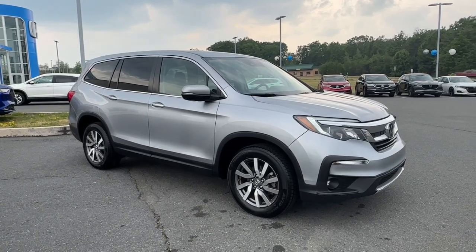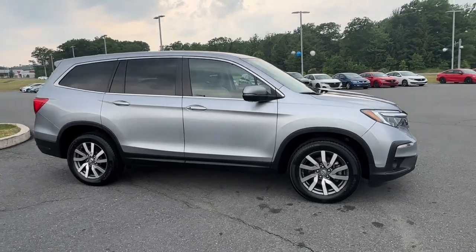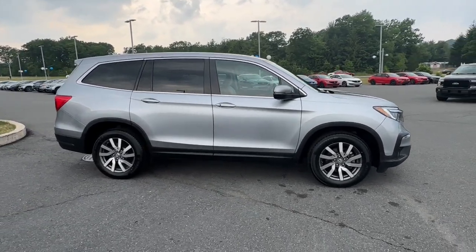Get into a car with value. 2020 Honda Pilot. This vehicle is an outstanding buy with fewer than 40,000 miles on the odometer.